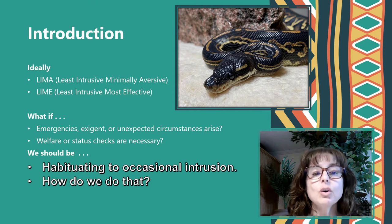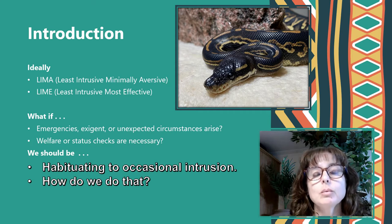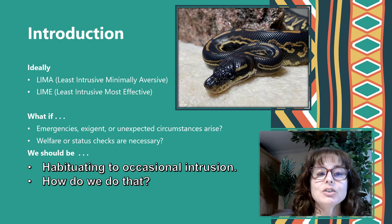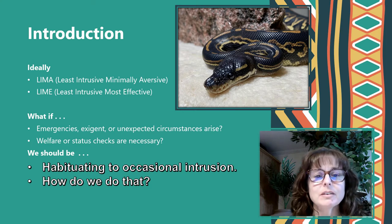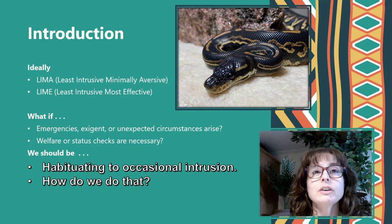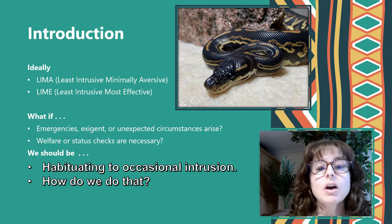What does that mean, really? We know from previous videos that ideally we want to adhere to LIMA principles — the least intrusive, minimally aversive methods possible when caring for and training our snakes. But what if there are emergencies, exigent circumstances, or unexpected events? What if our snakes are asleep, in an ecdysis cycle, or not feeling well, and something happens and we have to check their welfare or move them?